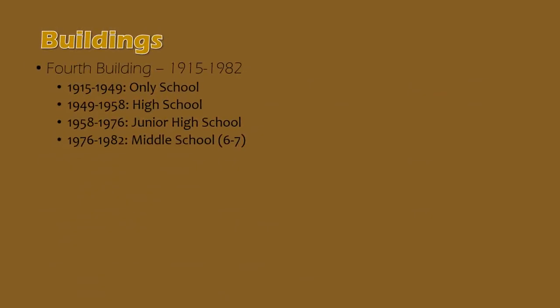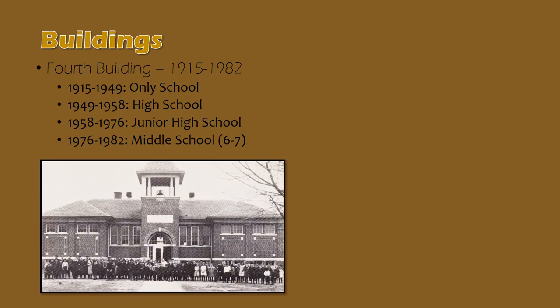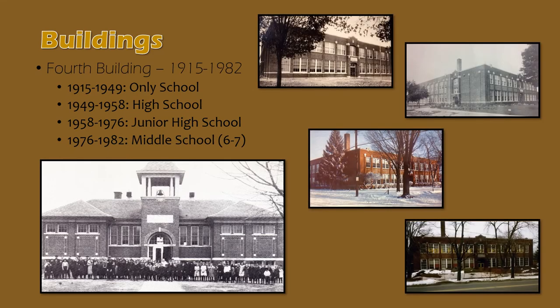To give you a visual of that fourth school building built in 1915, here's a look at what the original three-room structure looked like. This existed until about 1923, when an addition covered the front of it. Here's a look at some other views of the building over the years. The top left photo is from 1924, to its right is from 1930, the next one down is 1954, and the one on the bottom corner is from 1982, just before its demolition.